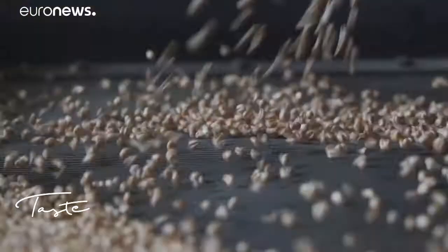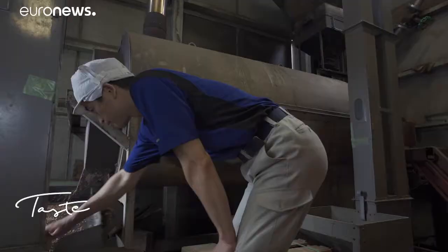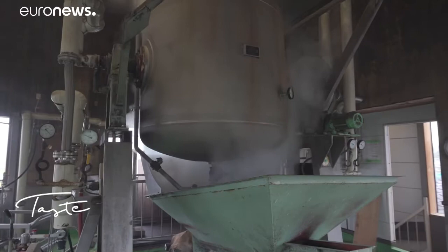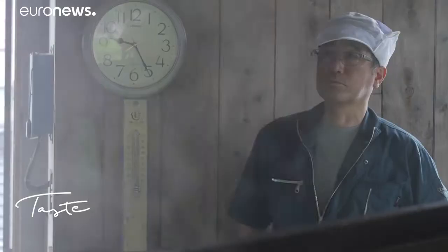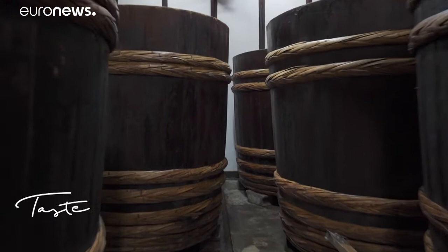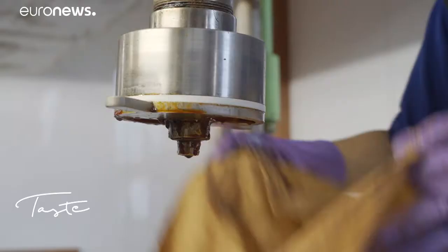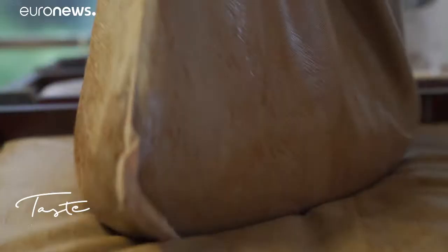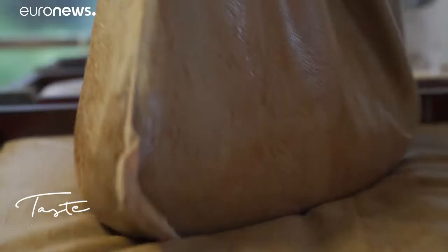The ingredients are simple: wheat and soy beans from Nagano, and Okinawa salt. The wheat is roasted, the soy beans are steamed. They are bathed in spring water and aged for a long time. Three years later, the nectar is manually filtered — a rare and respected know-how.